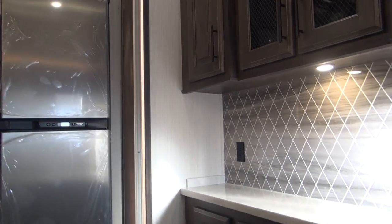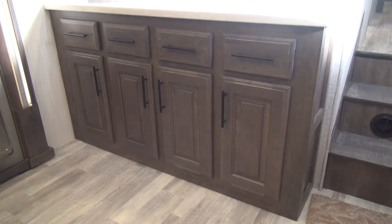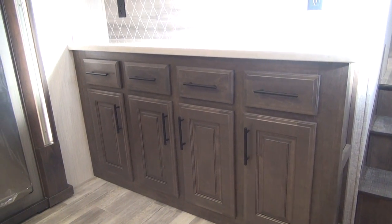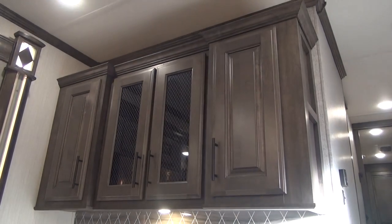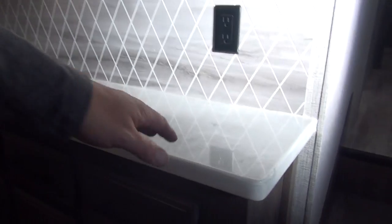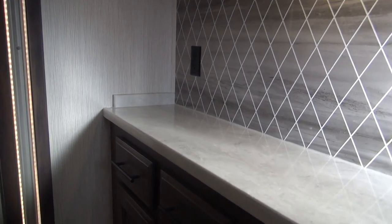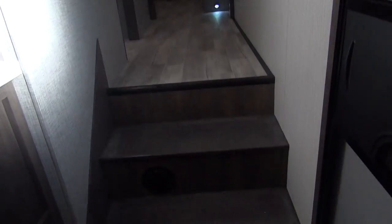We'll do a dedicated video on that fridge going through the ins and outs. Right up against the front wall of the main room are storage cabinets and drawers, with overhead staggered cabinets above. Everything is done in solid surface. The backsplash gives a tile look — it's not actual tile, which helps hold weight down and avoids cracking in a mobile unit, and it matches behind the sink backsplash as well.